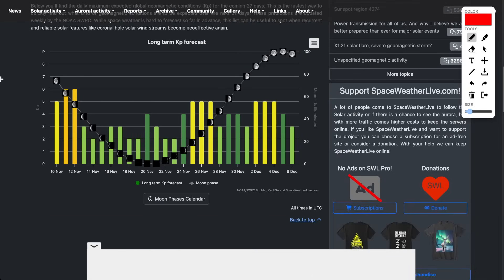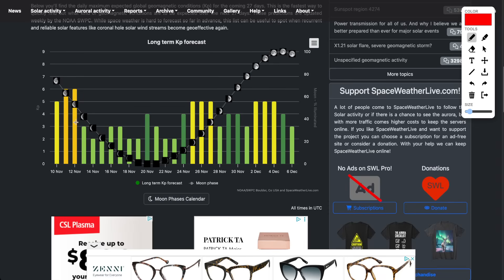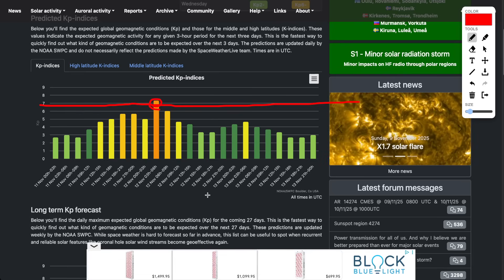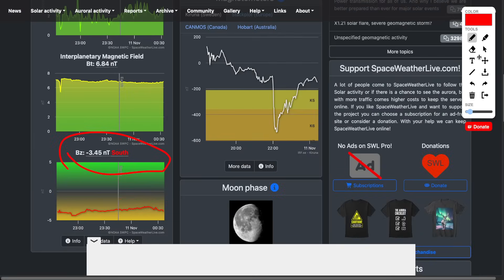One website is spaceweatherlive.com — they have some good stuff, including moon phase. You can see on the 12th of November the KP index reaches a 6, and a more detailed view shows about 7 or 7.5 right around midnight. So late Tuesday night and early Wednesday morning around a KP 7 is your best bet. There's a decent chance of auroras in the northern and mid latitudes.